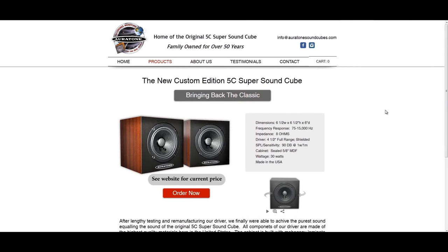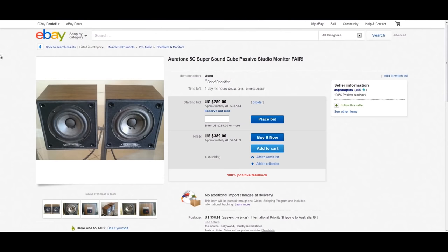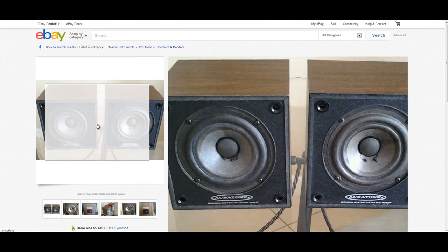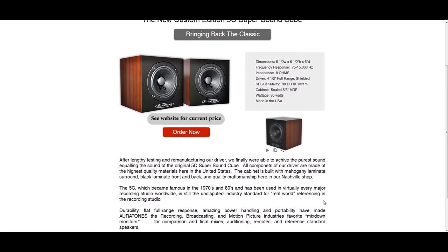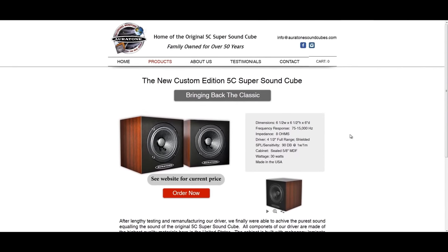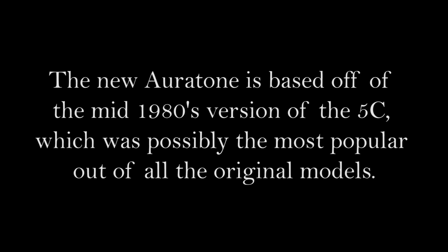Fast forward to now, the Oritone legacy lives on, with the company relocating to Nashville, Tennessee, whilst still run and owned by the same family that produced the original. Up until fairly recently, the only way you could buy an Oritone was on the second hand market, but now the 5C Cube is making a comeback, since the company began again to faithfully reproduce them. By all accounts, the newer version is every bit as authentic as the original design from an acoustic standpoint.